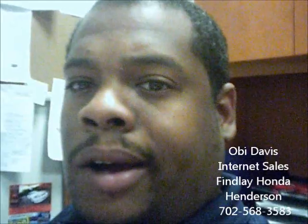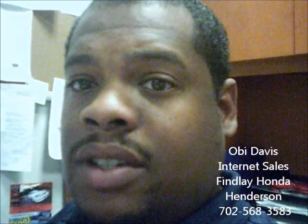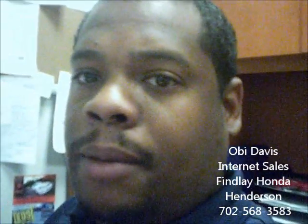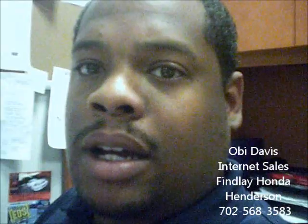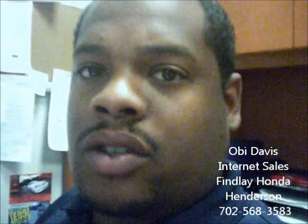I did want to let you know you had indicated on the email the DX trim of the Civic. That vehicle does not come equipped with air conditioning. The next trim up, which is the Civic LX sedan, and above — all those trims do have air conditioning. So you might be interested in the LX trim. I know the climate in Las Vegas obviously gets very, very hot. So the DX trim doesn't have air, but the LX does.